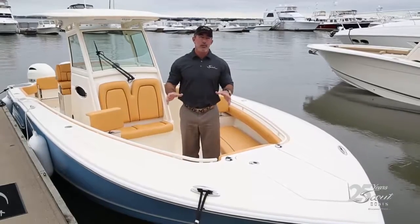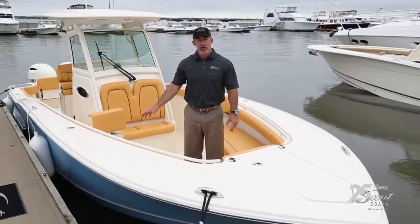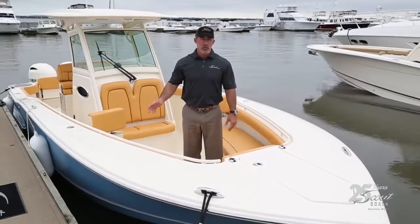This particular boat is actually owned by Scotty McCreary, and the optional cushion color that he has in here is called Talia. The outside of the hull is azure blue.